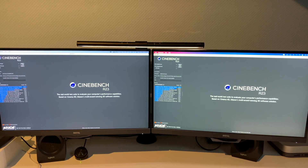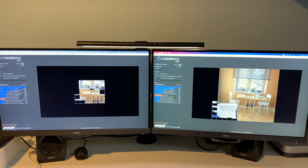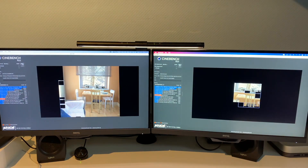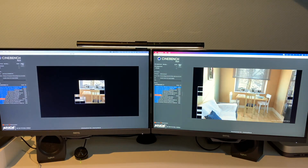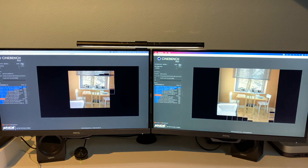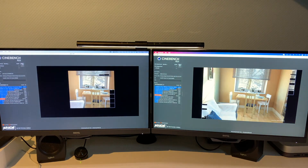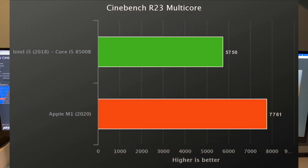The next benchmark is Cinebench R23 — on the left Intel, on the right Apple Silicon — starting with the multi-core test. After 10 minutes of running Cinebench R23, the scores are in: the Intel scores 5,750 points and the M1 scores 7,761 points. Quite a bit faster there — very nice to see.